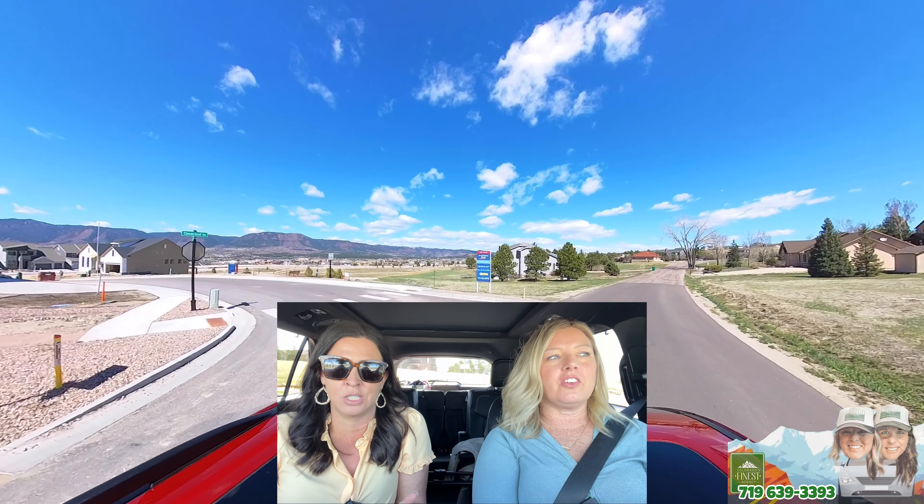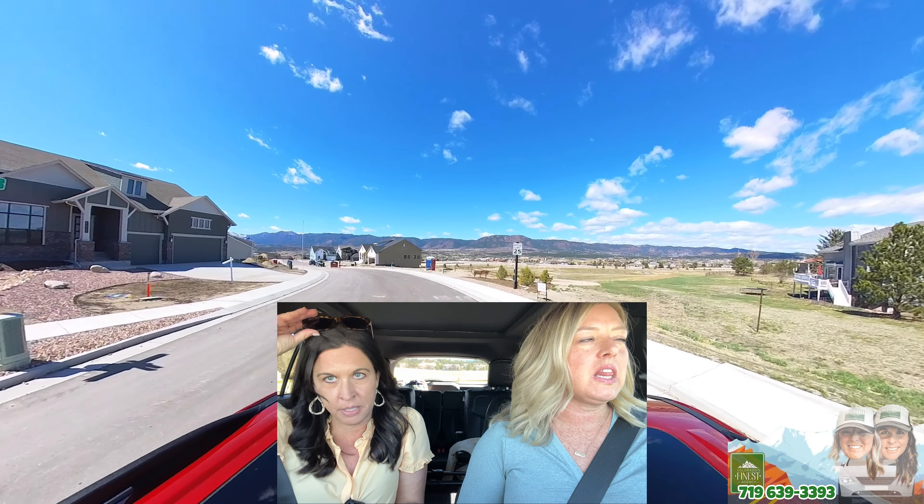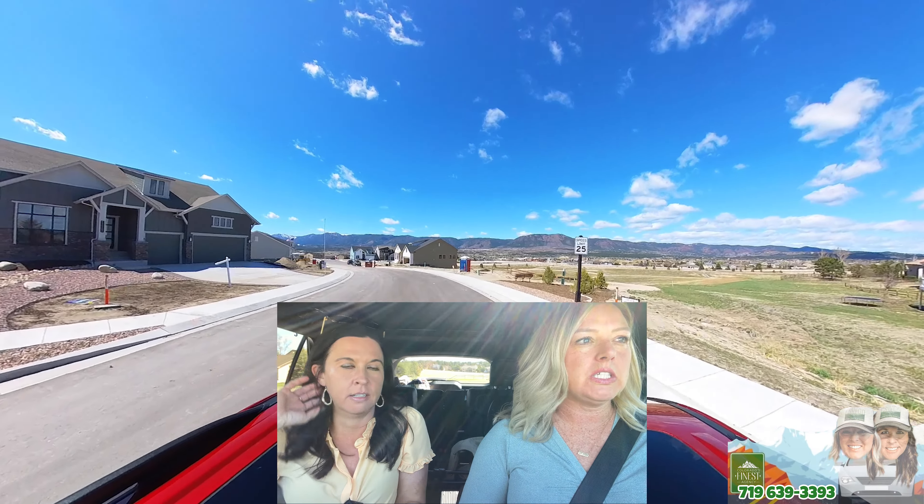But when we walk into a new home — we walked into this one and we're like kids in a candy shop. I literally had my dad pick up my daughter to take her to PT because I had to see this house. So we are back here and we're going to take you on a tour of a couple of these. I'm hoping you can see the mountains straight ahead — I'll try to get some shots as we get out of the car.